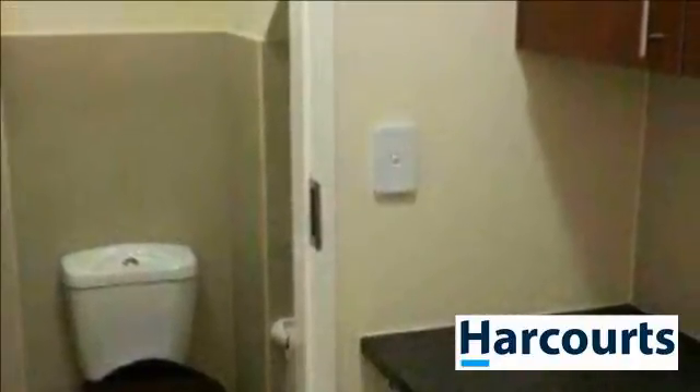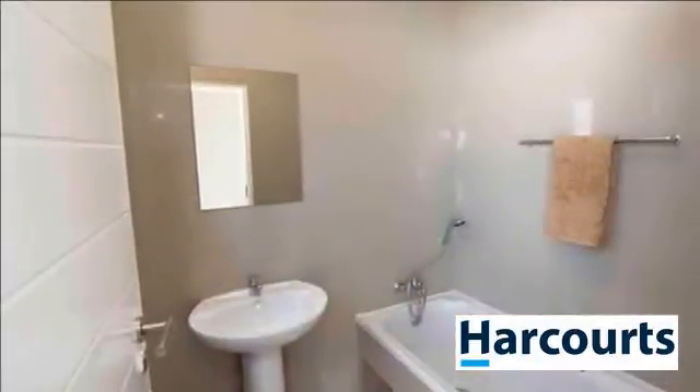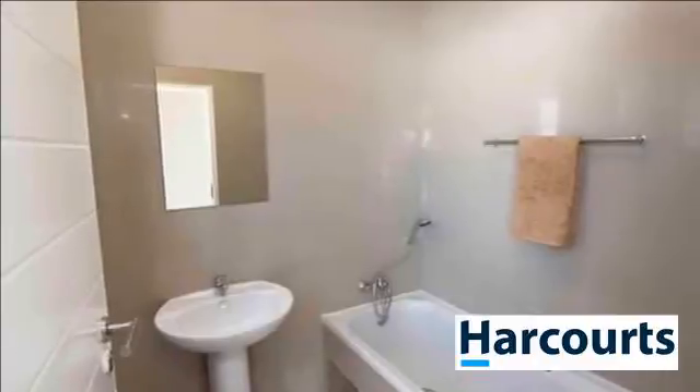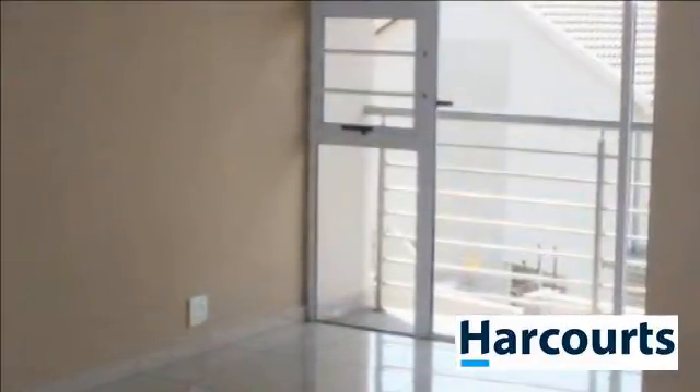From entering this home, you know that this is the place to be. Offering an entrance hall, a downstairs bedroom with a guest bathroom, a laundry, modern open-plan kitchen with quality fittings, and a large open-plan lounge area that opens onto the small front garden. An ideal place to have your weekend barbecue on a Saturday afternoon.